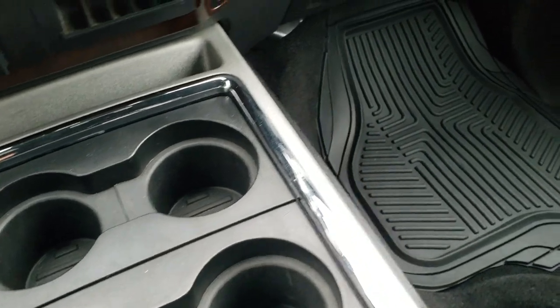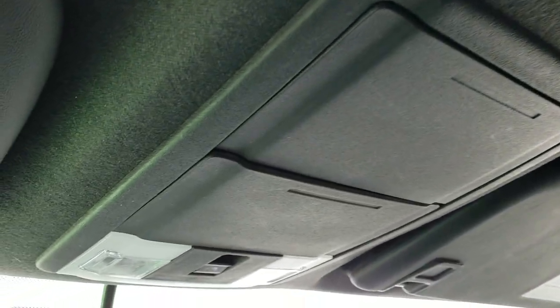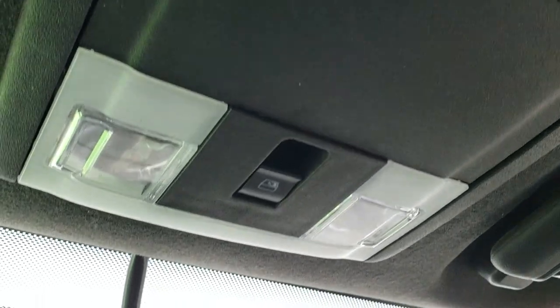There are four cup holders in the front. There's a custom-fit all-weather floor mat on that side, and the passenger seat is in excellent shape as well. The headliner is in really nice condition. You do get side curtain airbags — smells nice and clean in here. There are map lights up there and a power sliding rear window.